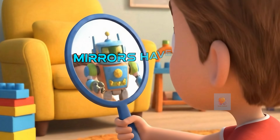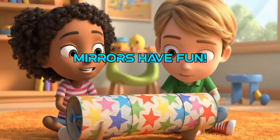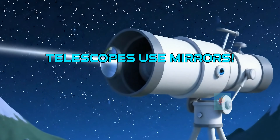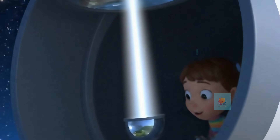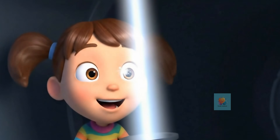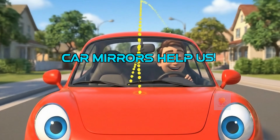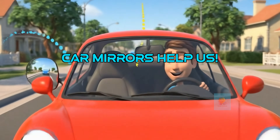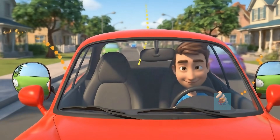Mirrors aren't just for checking ourselves. We can use them for lots of fun, like seeing around corners or creating beautiful swirling patterns in a kaleidoscope. Some super powerful telescopes use giant mirrors to collect and focus light from distant stars and galaxies, letting us see things super far away. Cars have special mirrors that help drivers see what's behind and beside them, making driving much safer for everyone on the road.